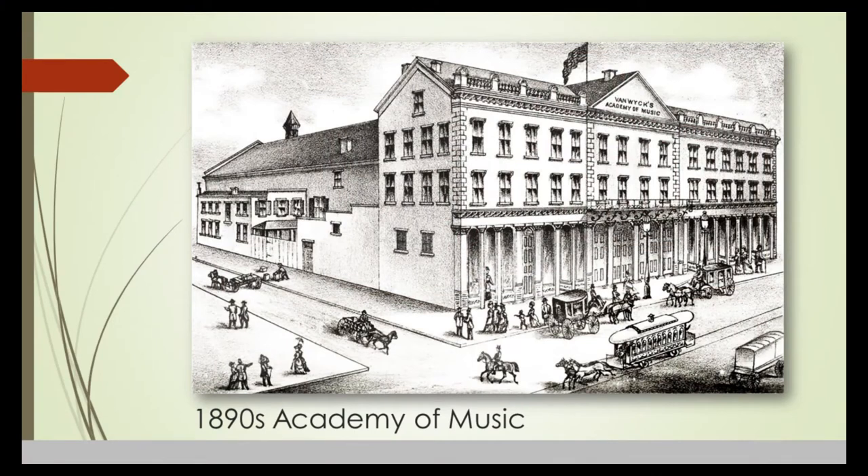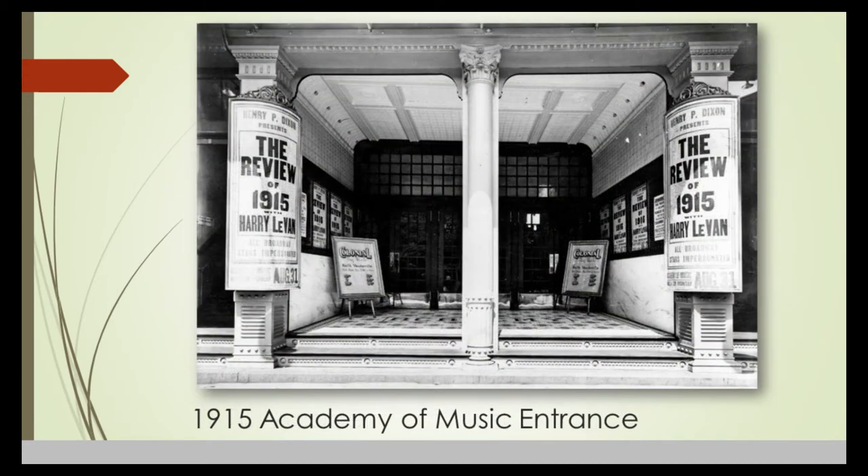Here is an engraving from about 1890 of the Academy of Music. John Nernsey, a prominent architect in Baltimore, designed this building — he also designed an opera house in Lynchburg. The contractor for the building was James H. Cowro, and his name will come up again later.